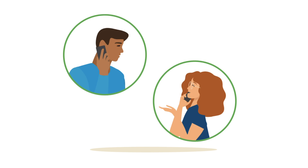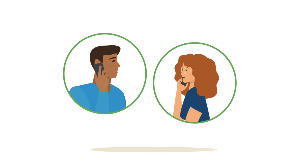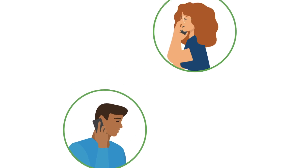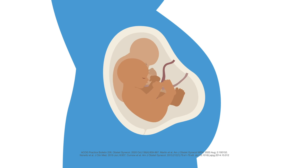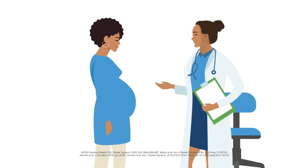Natera's board-certified genetic counselors are also available to speak with you before and after testing to help you understand the test and its results. Panorama is the only NIPT that can identify the difference between the pregnant person and baby, tell if twins are identical, and identify conditions that lead to false results with other tests.